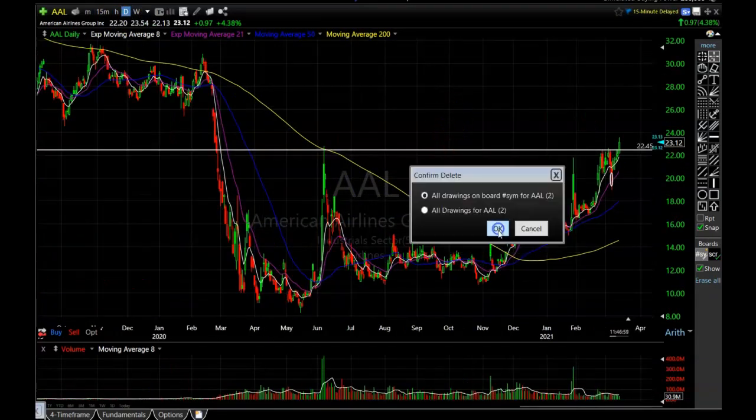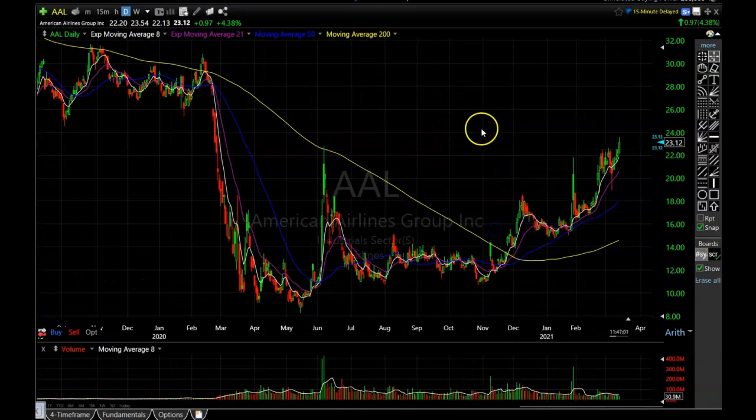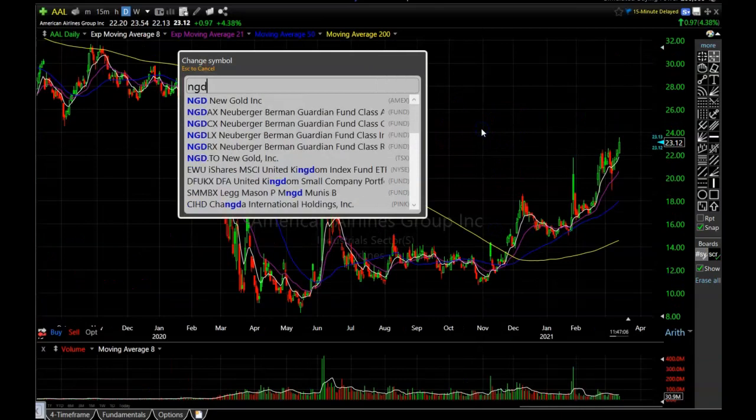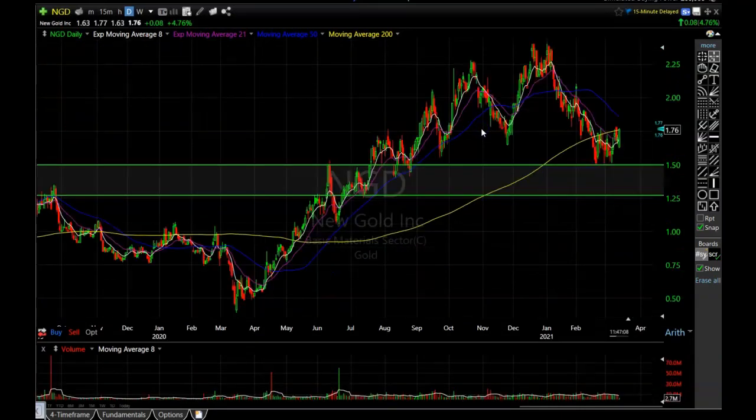The first one I want to show you is NGD — this is actually a gold stock. This one is showing up on my accumulation scan and it's trying to get above the 200-period simple moving average. I have the opinion that gold is probably going to rally pretty soon, and I've been watching some of these low-priced gold stocks. The price of gold is pulling back, so of course most gold stocks are pulling back as well.